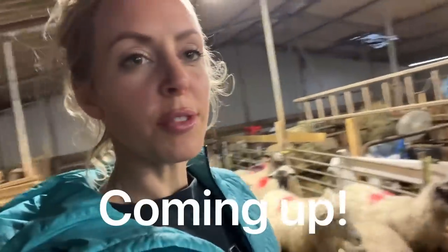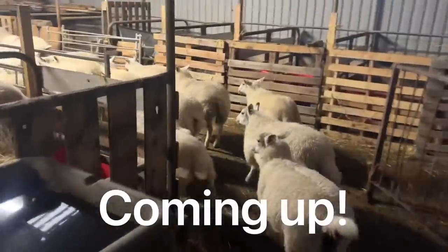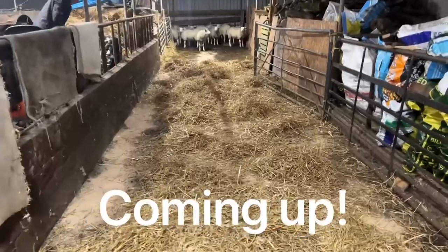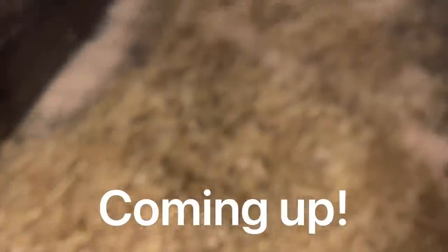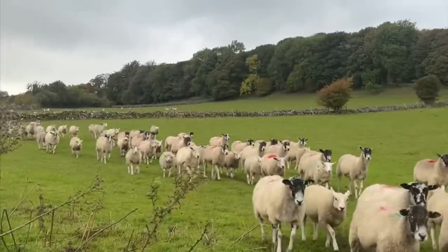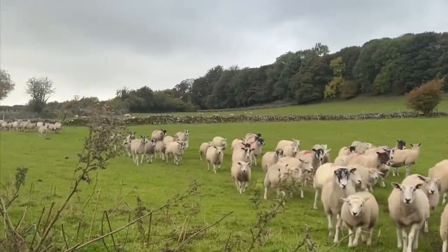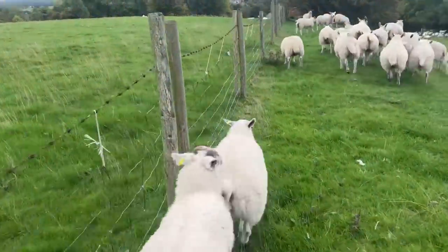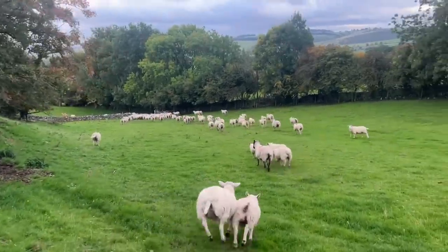It is actually the night before the sale tomorrow and we're doing our gathering now. I'm thinking they look quite good - this is their cozy bed for the night, 12 hours and then off to the market. This final gather of the sheep and lambs together was quite a poignant moment. It wasn't many months ago that the lambs were tiny and playing lamb races along this very bank, and now they're all grown up and ready for the sale.